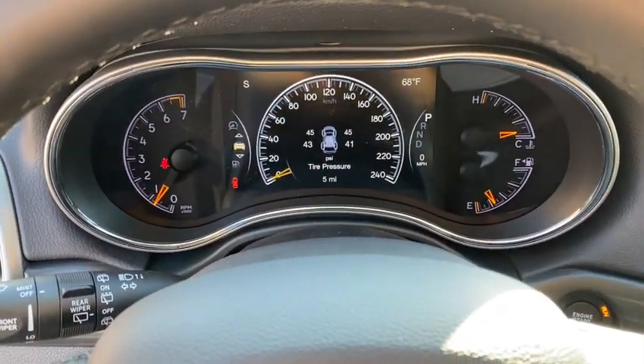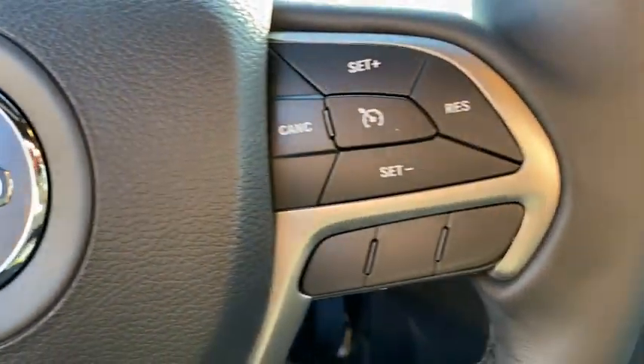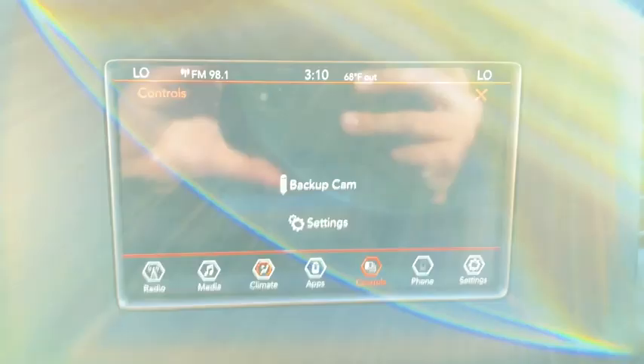ABS four-wheel, front floor mats, cruise control, aluminum wheels, rear defrost, auto-off headlights, AM-FM stereo radio, fog lamps, MP3 player.